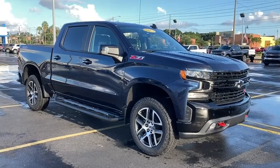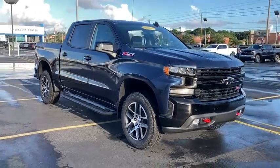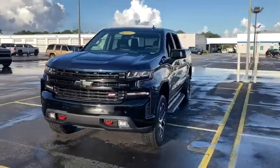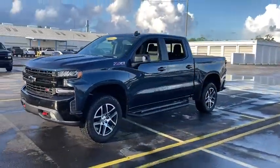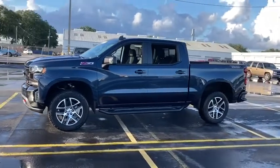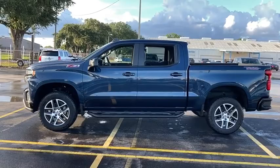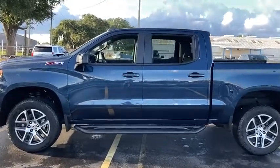We are pleased to show you the 2020 Chevrolet Silverado 1500. The Chevy Silverado 1500 is the perfect combination of functionality, reliability, and technology. The impressive interior is simply another reason that the Chevy Silverado is a top choice among truck buyers.